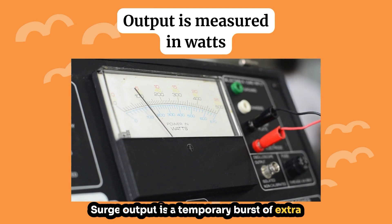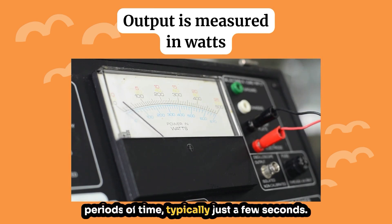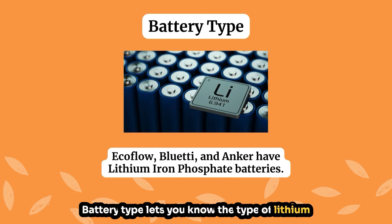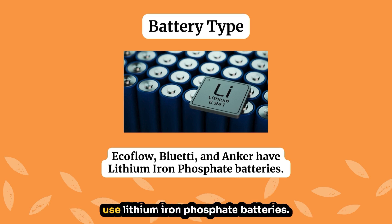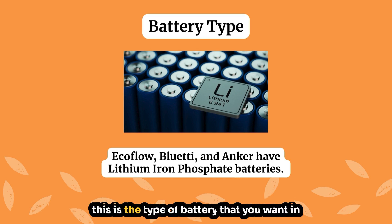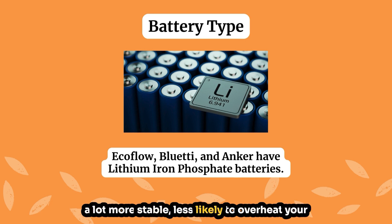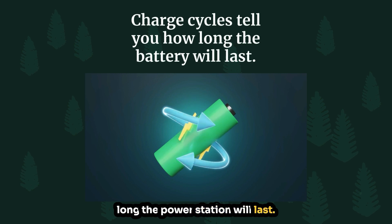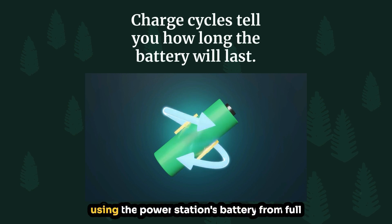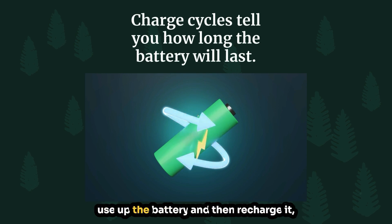Surge output is a temporary burst of extra power it can give you for very short periods of time, typically just a few seconds. Battery type lets you know the type of lithium-ion cell technology the power station uses. All of the models we looked at use lithium iron phosphate batteries — this is the type you want because it's more stable, less likely to overheat, and these batteries last a lot longer. Charge cycles tell you how long the power station will last; a charge cycle is one complete round of using the battery from full to empty and then recharging it back to full.